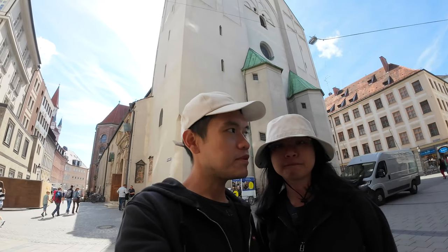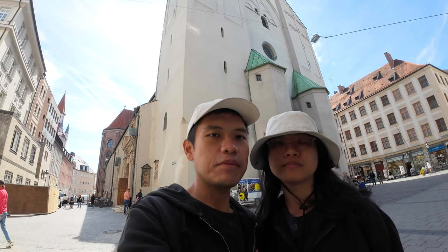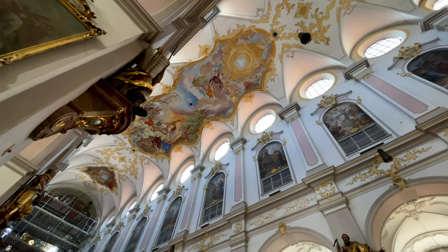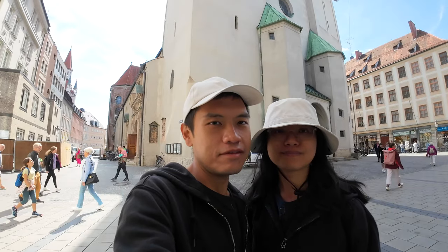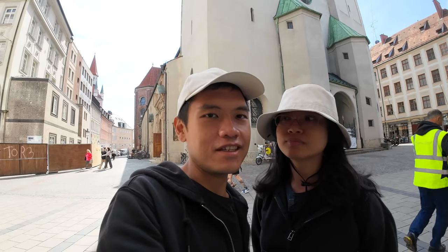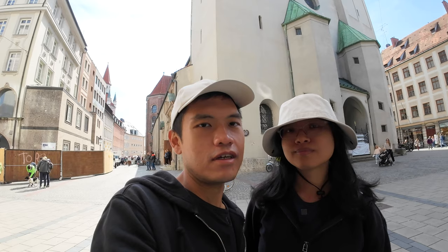Just a few steps away from Marienplatz, this is St. Peter's Church, and this is the oldest church in Munich. It is here even before the city existed. Even though it's really old, it is very well maintained, and while we were here they were still doing some maintenance to this building. As you enter the church on your left, there is a glass coffin bearing the skeleton of St. Mundicia. We initially thought it is not a real skeleton, but as it turns out, it is a skeleton, and she is holding a glass of blood.